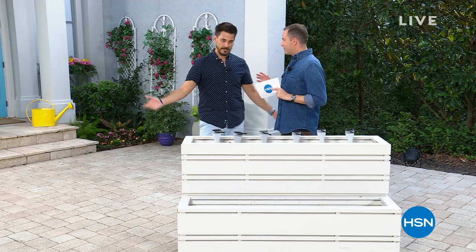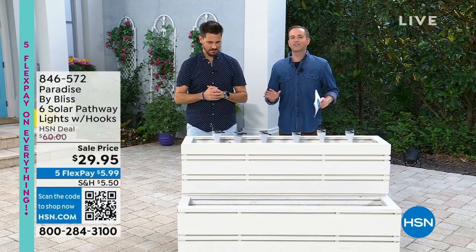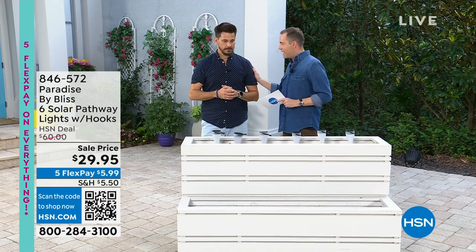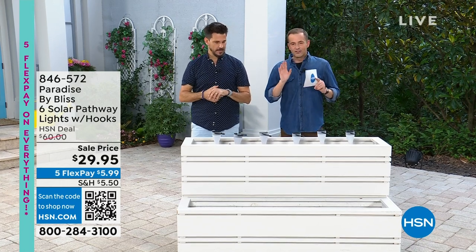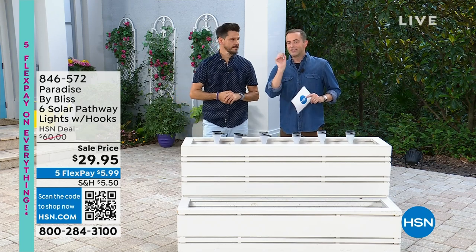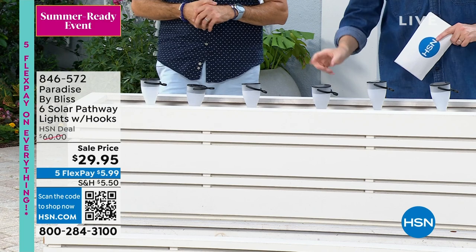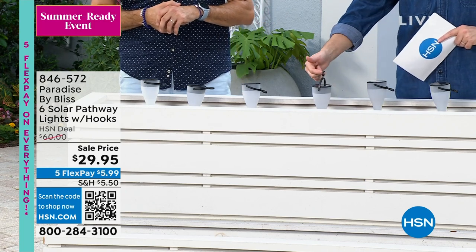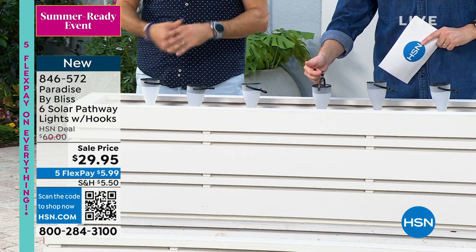Bobby, since you're here today we're doing some special things. We're going to launch for the first time ever our brand new Paradise by Bliss six-piece solar pathway lights. Simple, smart, and two different ways to use them — stake them in the ground, or with this very clever handy hook, you can hang these. You could hang them from a tree. Powered by the sun, every single day, every single night, these are going to come on. It's ambiance, it's safety, it's seeing your approach to the house and not just pitch black.